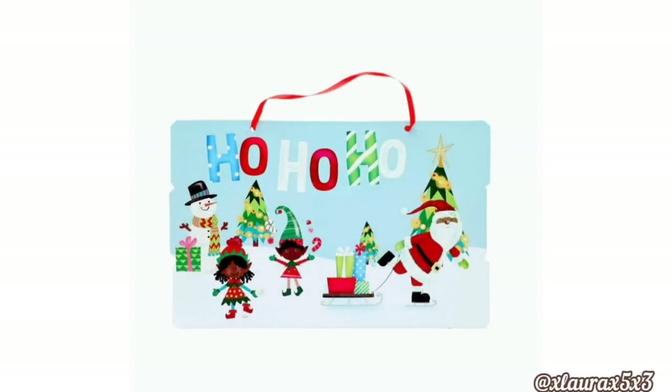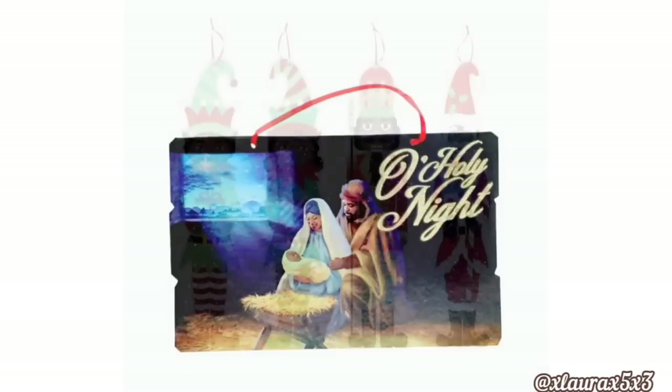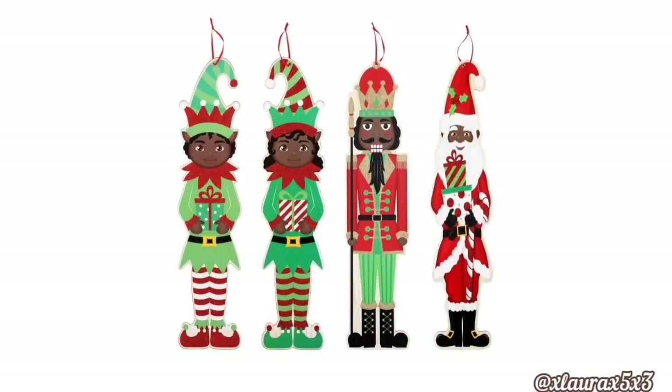There will also be this style — it says Ho Ho Ho, it has a snowman, the elves, Santa pulling the sleigh with presents, and then Oh Holy Night. This one's really, really precious — it has Mary and Joseph with baby Jesus. They will be $1.25. These are the signs I was talking about — they're going to be, I think, 21.5 inches tall. They have the elves, the nutcracker, and Santa.